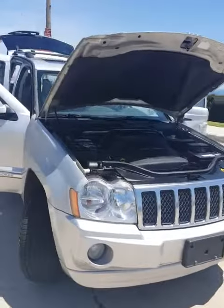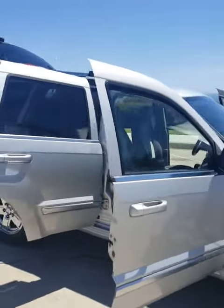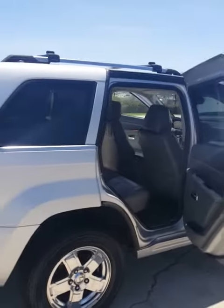No leaks, good tires, beautiful paint — maybe a minor blemish here and there from being on the planet for a while — but it's in cherry condition. Beautiful, beautiful truck.